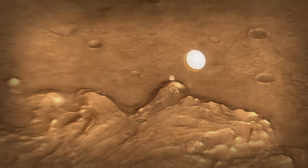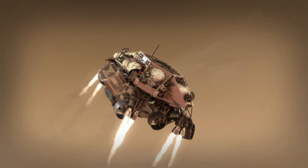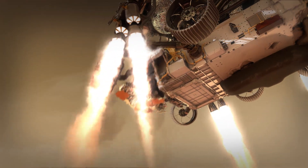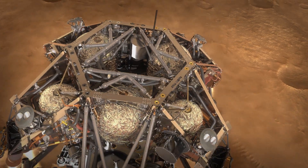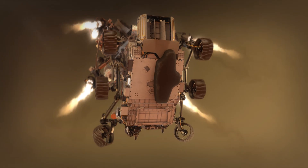Once Perseverance has figured out where she is, we jettison the back shell and parachute and light up our rockets. Those rockets help us steer to a safe landing spot nearby. The descent stage takes us all the way down to about 20 meters off the ground — that's when we start the Sky Crane Maneuver.